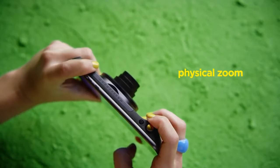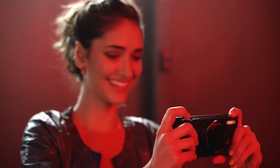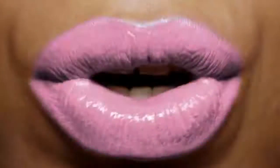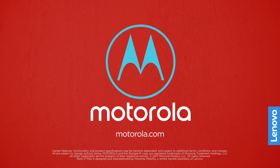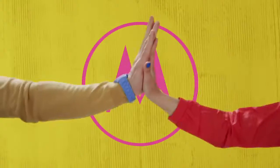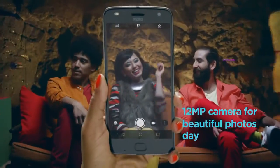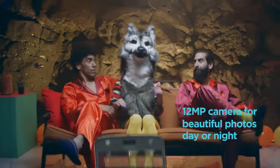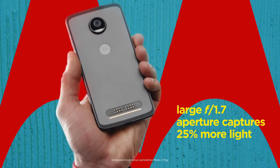There is no word on India launch yet, though with the Moto event scheduled next week, it is possible we will see the Moto Z2 Play make an appearance there. Coming to the camera, the Moto Z2 Play supports a 12MP rear-facing camera with a 1.4-micron pixel sensor, an aperture of f/1.7, and a dual LED flash as well as laser and dual autofocus.